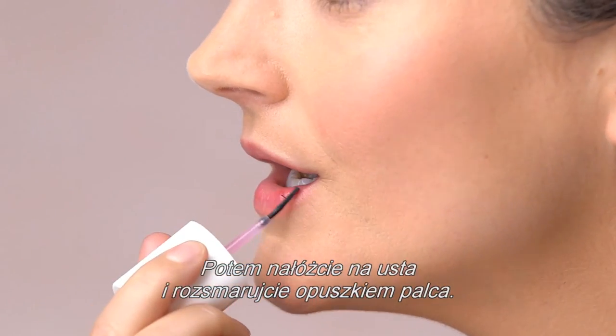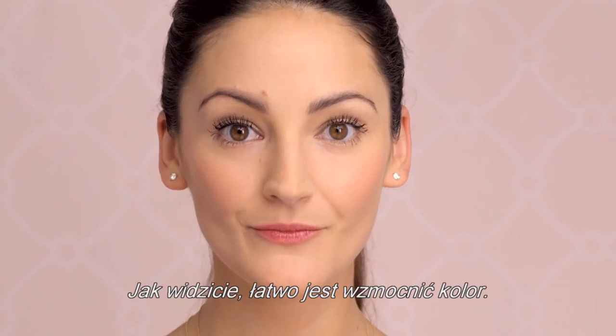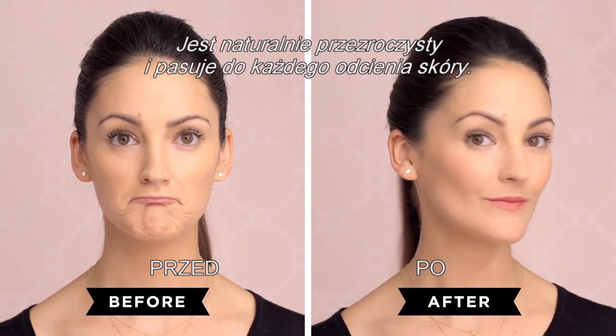Then dot on the lips and blend with your fingertip. For a deeper pop of color, repeat. As you can see, it's easy to build the color. It's naturally sheer and works on every skin tone.